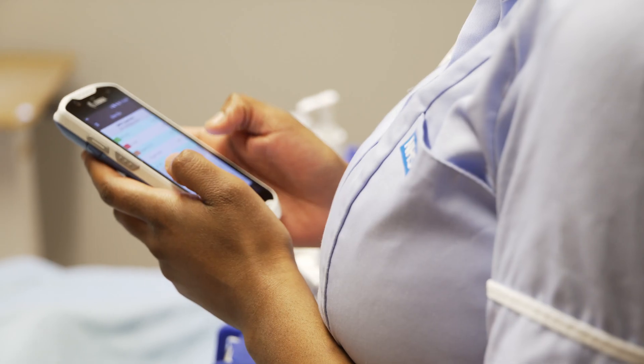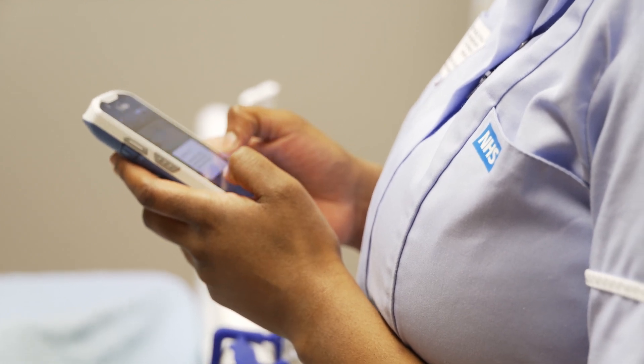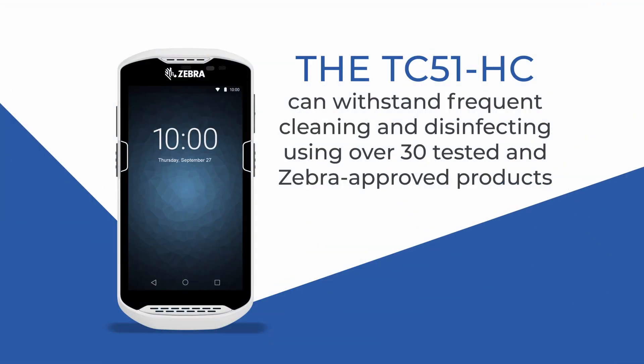During Covid, things changed and we realised that not only do we need a device to do that multifunction, but we also need a device that we could be assured could be cleaned and could be used in a Covid environment. These devices specifically — the reason I went for them is because they're made of medical grade plastics. You can use the right Tristil cleaning wipes that we use here at CHFT to clean them down.